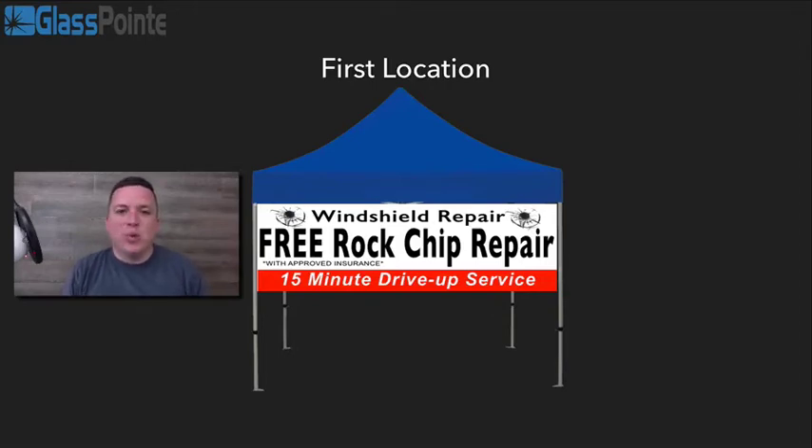Hey guys, Ryan here with Glasspoint. Thank you so much for taking a minute to watch this video. I want to talk to you about the possibilities of scaling your rock chip repair business. If you're watching this video, you've probably seen some of the other videos about starting a rock chip repair business.